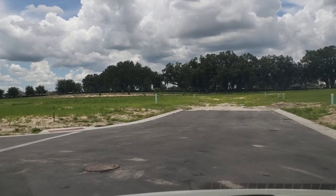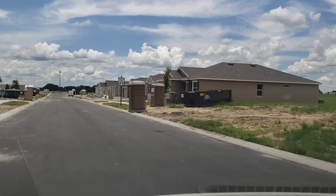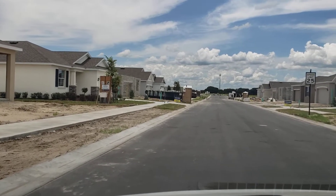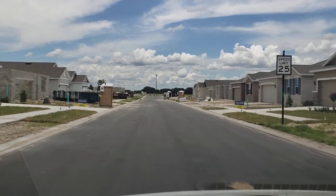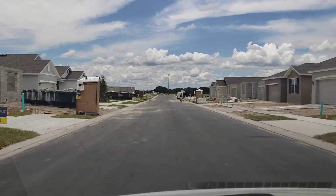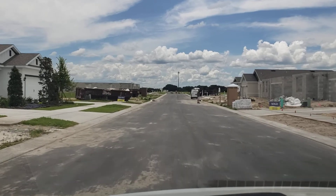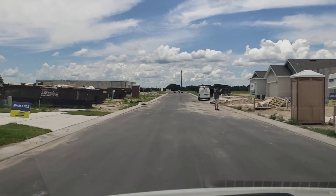Sunshine Drive is what's available right now. All the homes in this community are three and four bedroom homes, two baths, one-story homes, two-car garage. Prices are in the $230s, $240s, $250s, $260s currently. We're in mid-June, so this section that we're looking at right now is supposed to be done and available for move-ins in July.